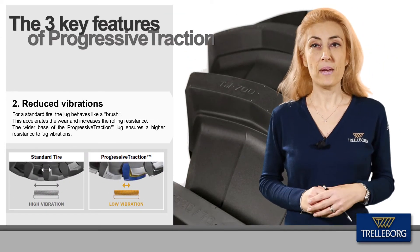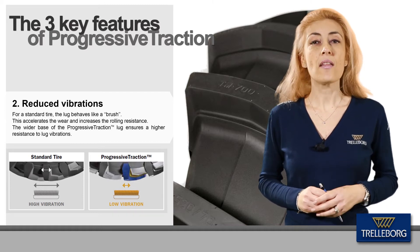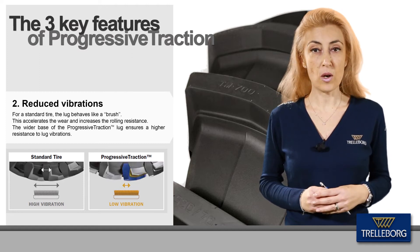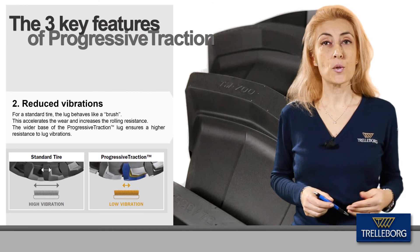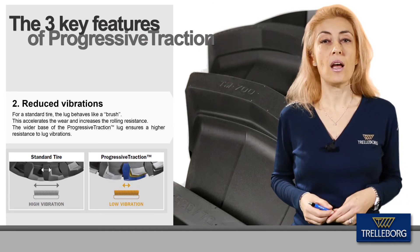In a standard tire, the lug typically behaves like a brush, and this accelerates the wear of the tread. In the TM700 Progressive Traction, the wider base of the lug gives premium resistance to lug vibrations. This significantly reduces wasted energy, which results in lower fuel consumption and longer life.